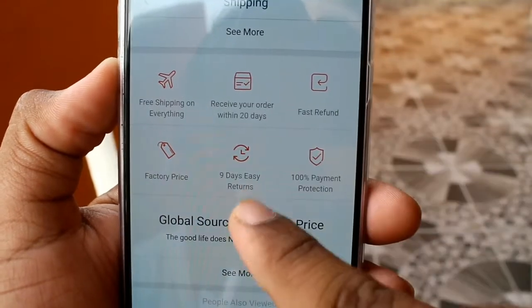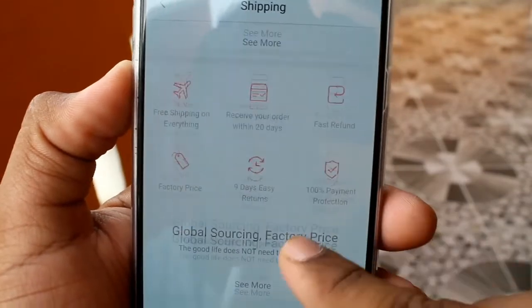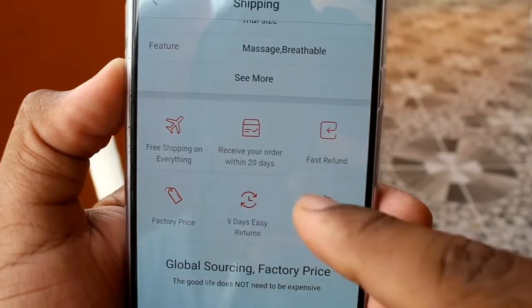If you see the comments, you will see: 9-day easy return policies, 100% payment protection. Receive your orders within 20 days.